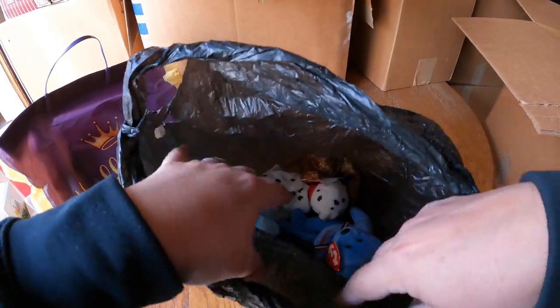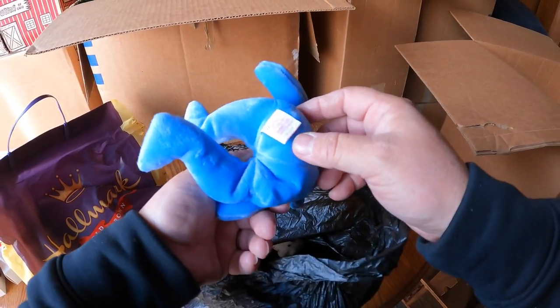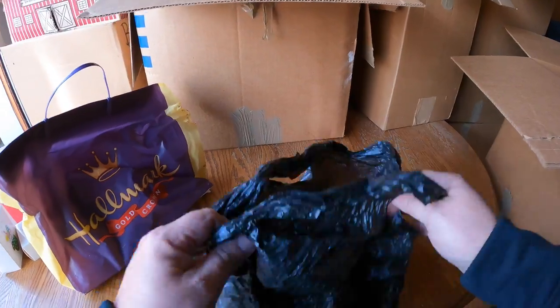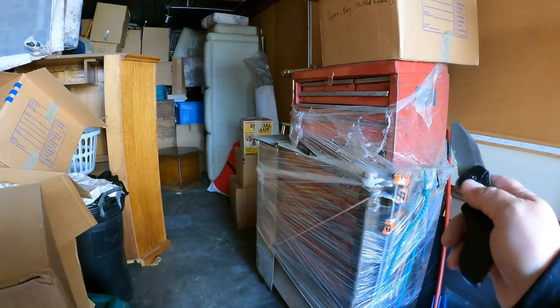There are some more Beanie Babies - all right, more Beanie Babies! It's good, I'm excited, I like it. But yeah, just kind of interesting to find something else. No complaining - no complaining. America, God bless you. There's a big yellowed stained comforter - not the treasure we were looking for.